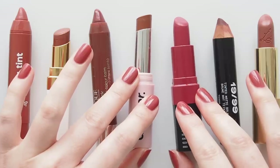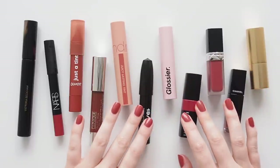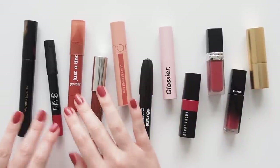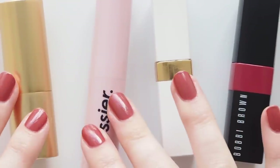So we're looking at sheer, matte, and satin finishes through a little summery lens with peachy, pinky, coral, berry, and terracotta tones. Starting with regular lipstick bullets in sheer, balmy, and matte formulas.